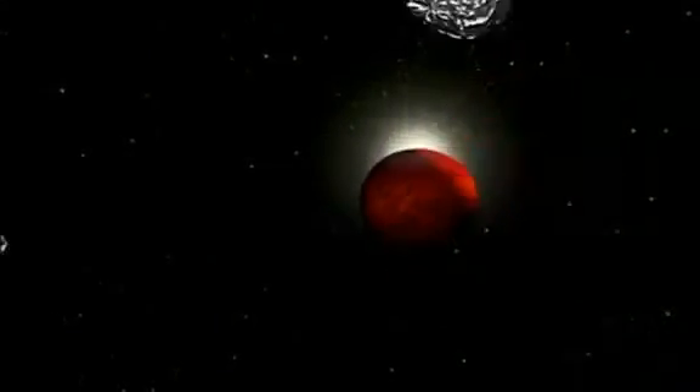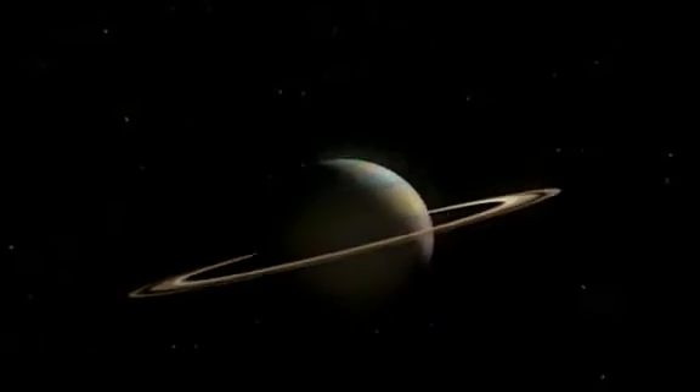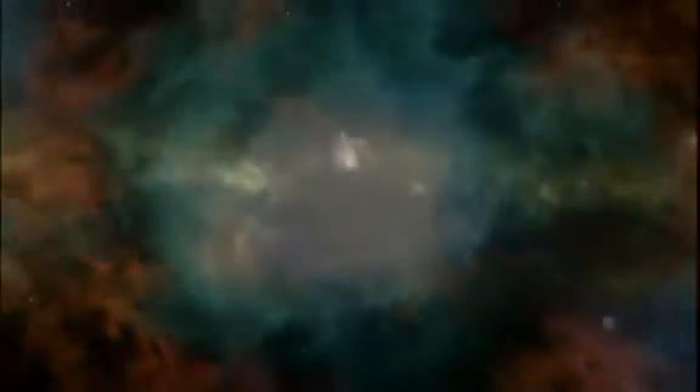And it isn't a stationary system — our solar system is spinning, flying through space at 134 miles per second, turning in circles as part of a vast collection of stars and star systems. There may be 200 billion stars in this collection called the Milky Way galaxy, with an estimated 6 billion of those stars having planetary systems like ours.